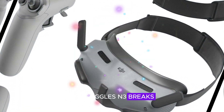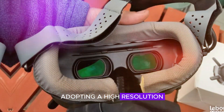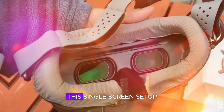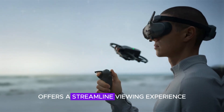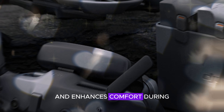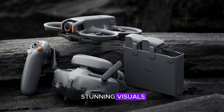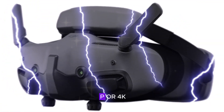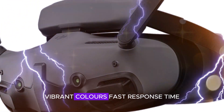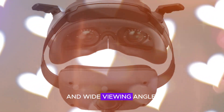The Goggles N3 breaks away from traditional dual-screen designs, adopting a high-resolution micro-OLED display. This single-screen setup offers a streamlined viewing experience, reduces eye strain, and enhances comfort during extended flights. The micro-OLED display delivers stunning visuals with high resolution — 1080p or 4K — vibrant colors, fast response time of less than 5 milliseconds, and wide viewing angles.